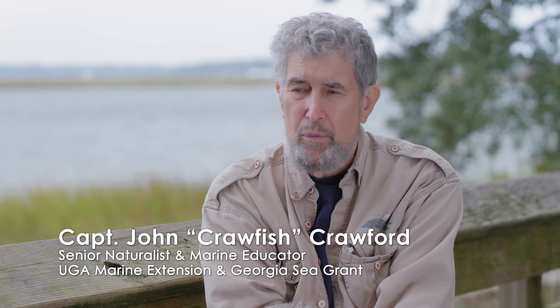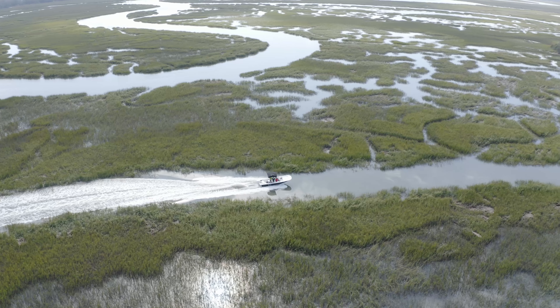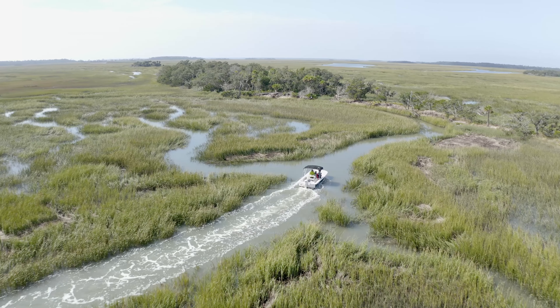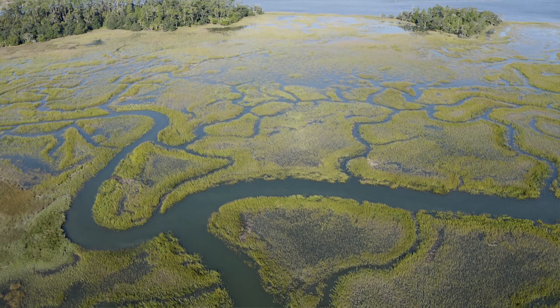Between the ebb and flow of the tides, the only constant is change. Fish move onto the marsh at high tide to feed, and at low tide you get more terrestrial organisms — herons, egrets, ibis, spoonbills — all feeding in the marsh, along with organisms from the mud like crabs. It's really fluid.